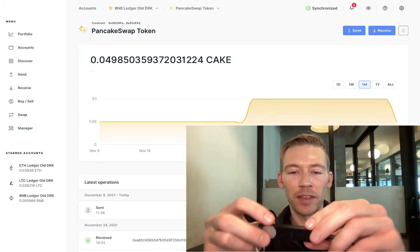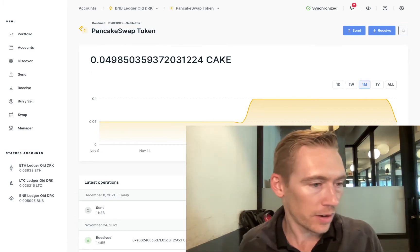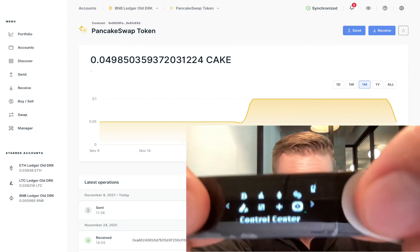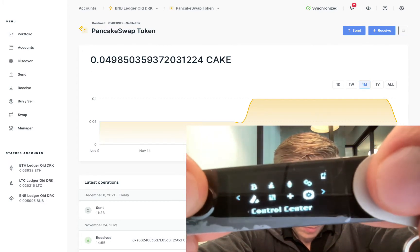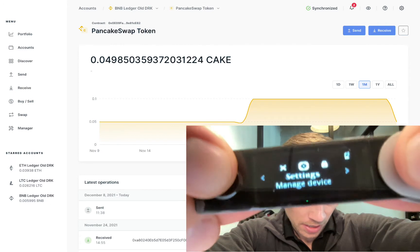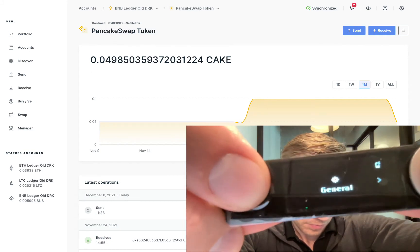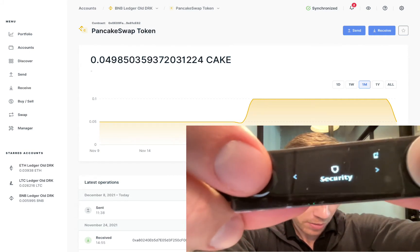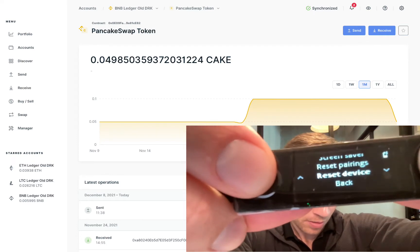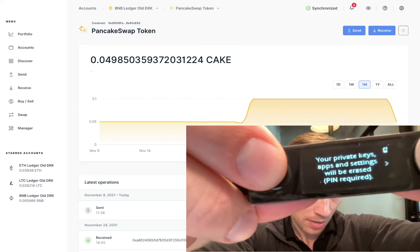First thing is we need to enter the PIN phrase. This has already been set up, so it does have a PIN — it's eight digits. Now that we're in, this is the menu you get when you log into your ledger. We're going to go to Control Center — hold these buttons down together. We're going to go to Settings, then Security, then scroll down to Reset Device and click on that. Your private keys, apps, and settings will be erased. PIN required.